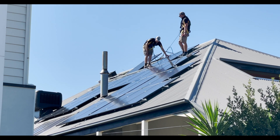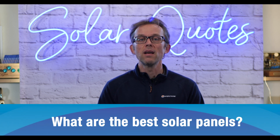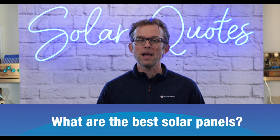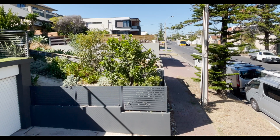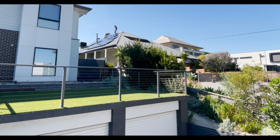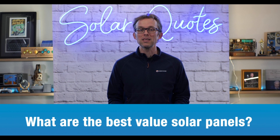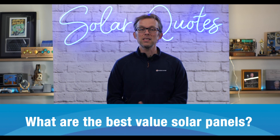First, what solar panels would you put on your roof if money was no object? The idea was to draw out the absolute best solar panels money can buy, according to the guys that work with them every day. And then secondly, what solar panels would you put on your roof if money was tight and every dollar counted? The idea there was to draw out what they think are the best value solar panel brands that will still last the distance.